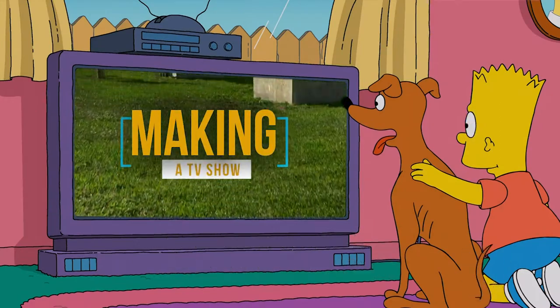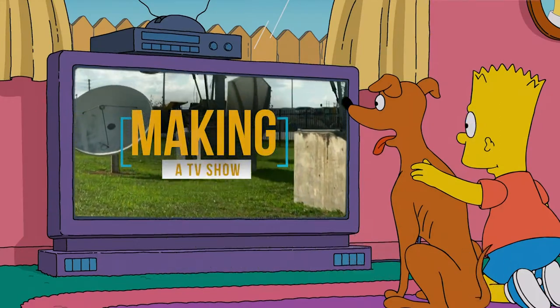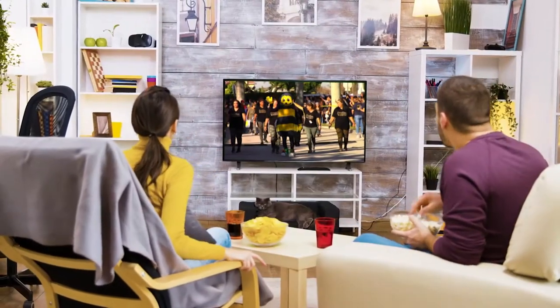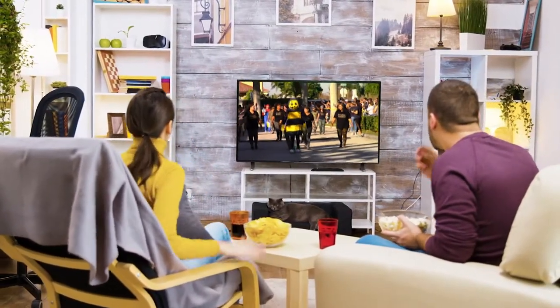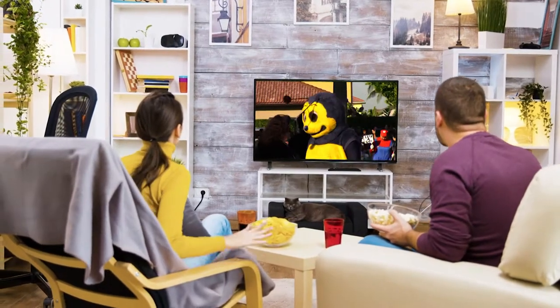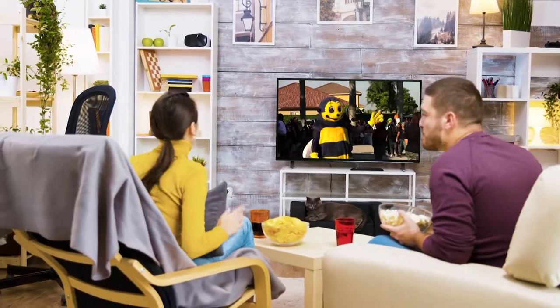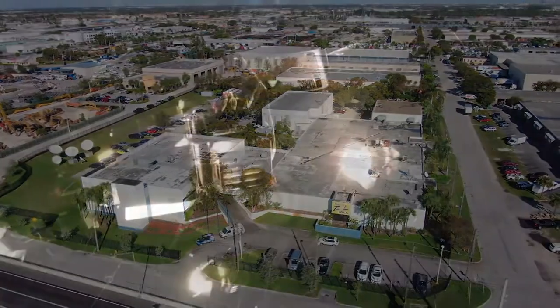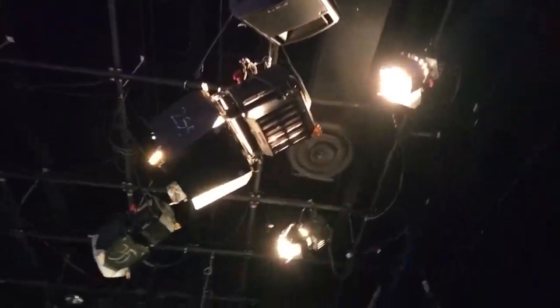Making a television show. Every day, we sit in front of the TV to enjoy our favorite programs. But have you ever wondered what is the process to make a TV show? In the making of a TV show, many people in different specialties are involved. Let's take a look at some of them.